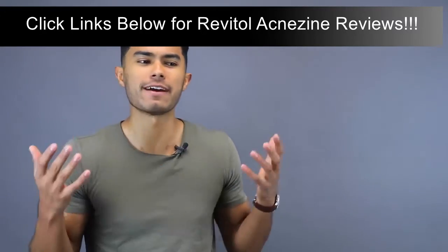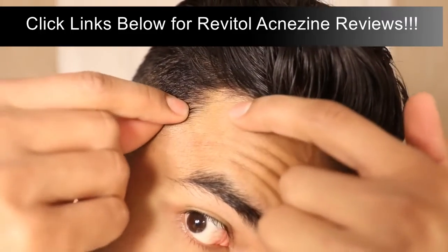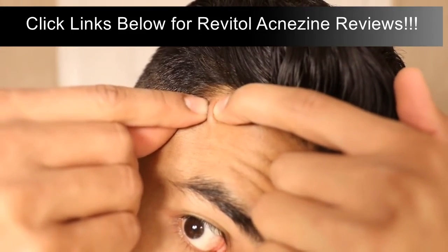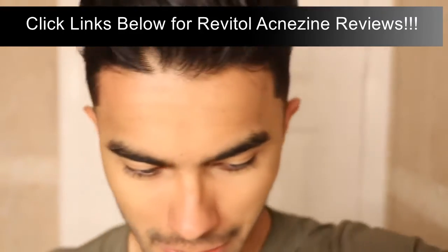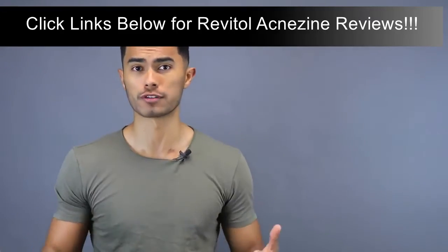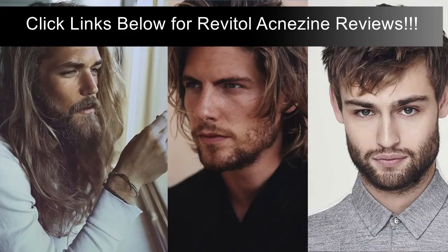Number seven is popping your zits with dirty hands. Most of us have an urge to pop zits, but if you do it without washing your hands first, your hands are filled with bacteria, germs, and dirt. When you pop a zit, that's an open wound — you could be reinfecting that area and making the matter worse.